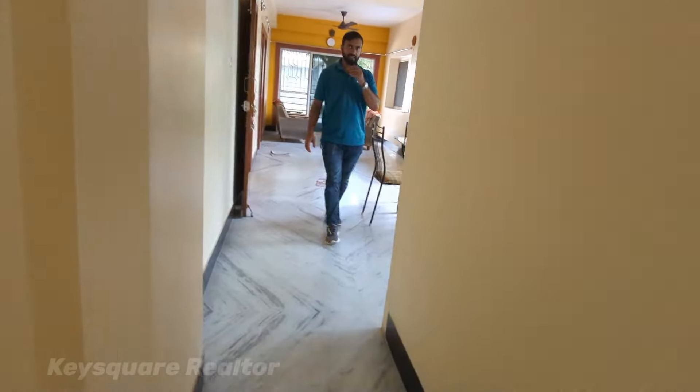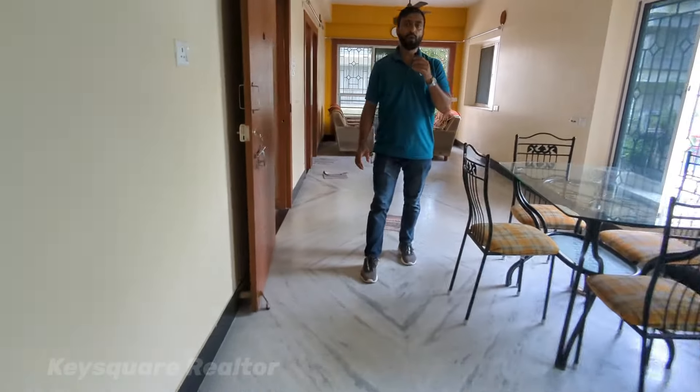This is the flat rate of rent, including maintenance charges. Thank you so much for watching this video. I'll see you in the next video.